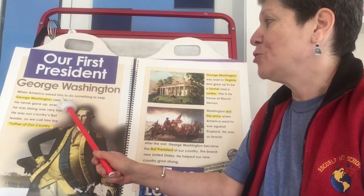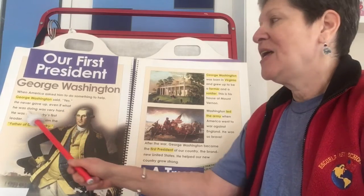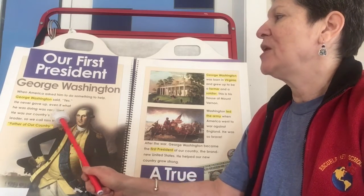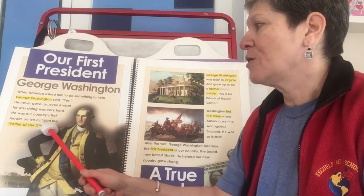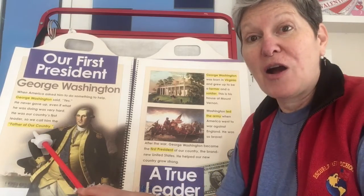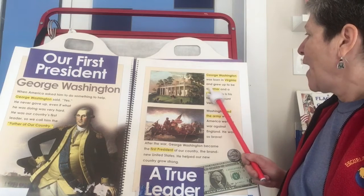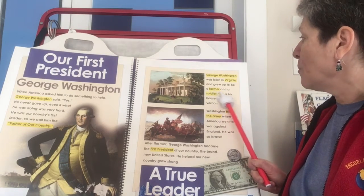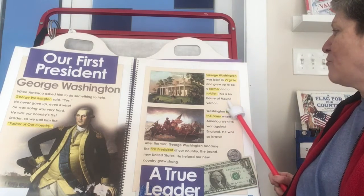When America asked him to do something to help, George Washington said yes. He never gave up, even if what he was doing was very hard. He was our country's first leader, so we call him the father of our country. George Washington was born in Virginia and grew up to be a farmer and a soldier. This is his house at Mount Vernon.